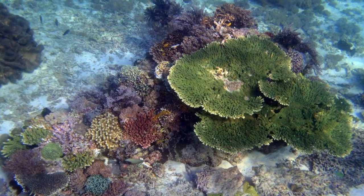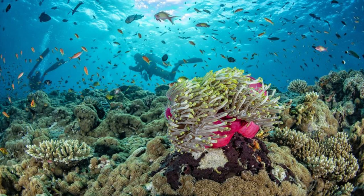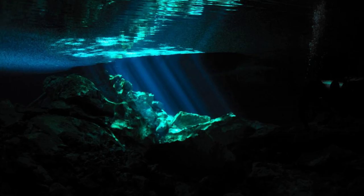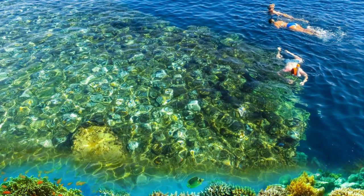Lib Island's Coral Gardens. Dive into the underwater paradise of Lib Island, where vibrant coral gardens and diverse marine life await beneath the waves. Snorkel among colorful corals, tropical fish, and other aquatic creatures that thrive in the crystal clear waters surrounding the island. Explore underwater caves, swim-throughs, and drop-offs, or simply float on the surface and marvel at the beauty of the coral reefs below. Lib Island's Coral Gardens are a haven for underwater enthusiasts and nature lovers, offering endless opportunities for exploration and discovery.